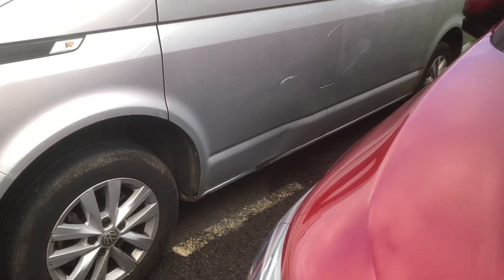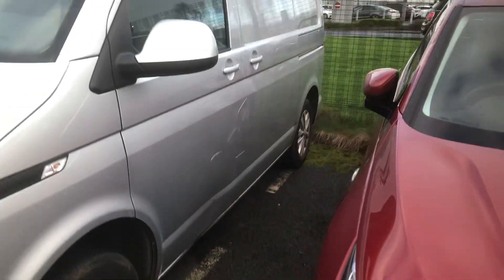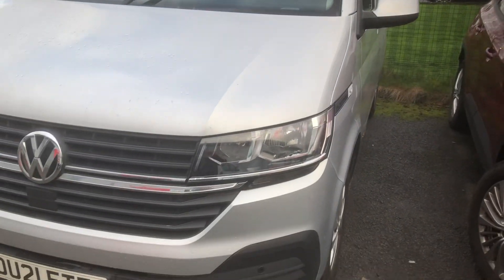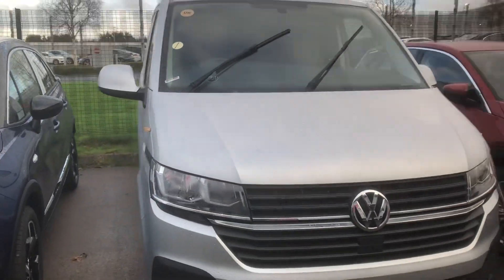That looks like the only thing wrong with it, a dent in the sill which will get sorted out. Going straight to the sides, your reg number if you've seen that.